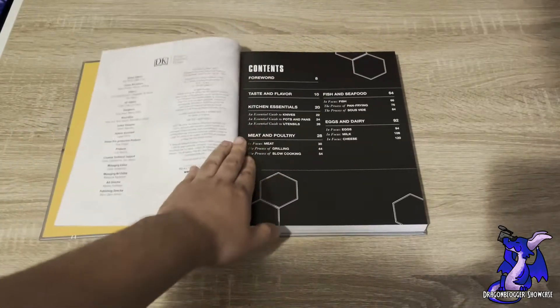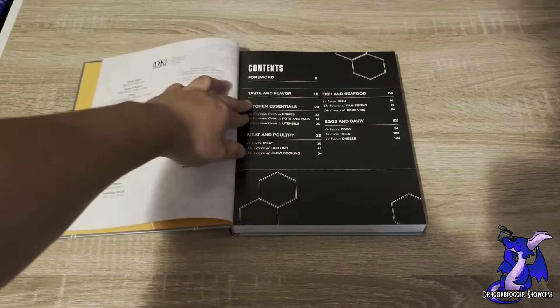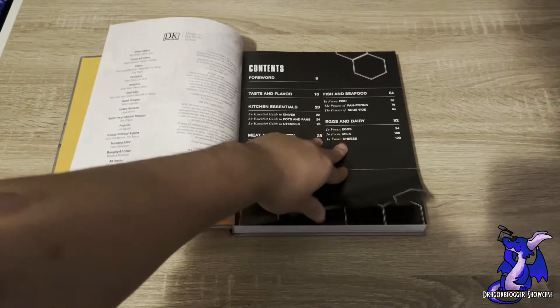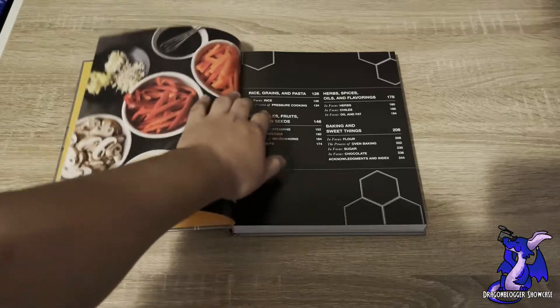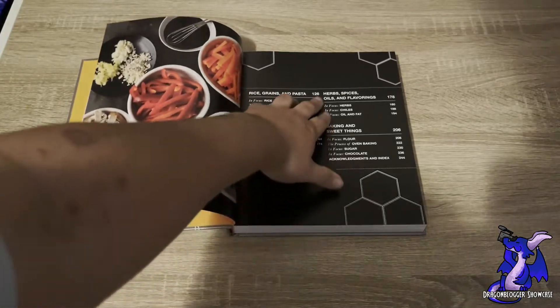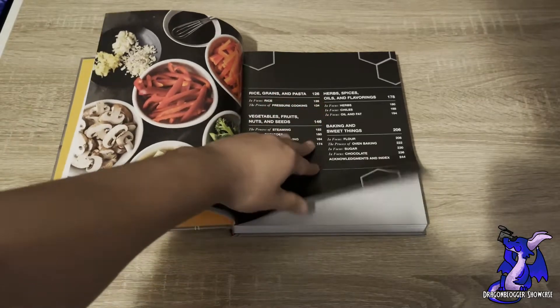Opening up the contents, you can see it has your kitchen essentials, meat and poultry, fish and seafood, eggs and dairy. Going on to the next page, it also has rice, grains and pasta, vegetables, fruits, nuts and seeds, herbs, spices, oils and flavoring, and baking and sweet things.